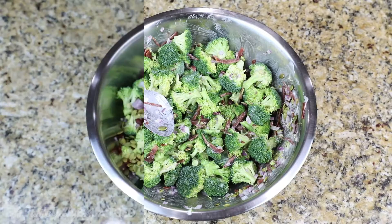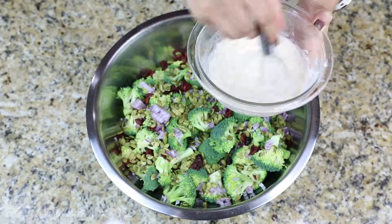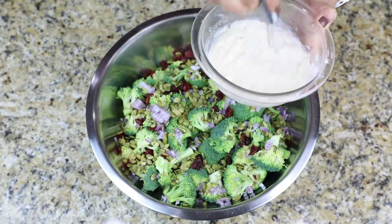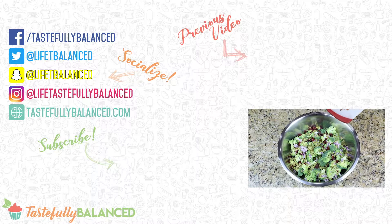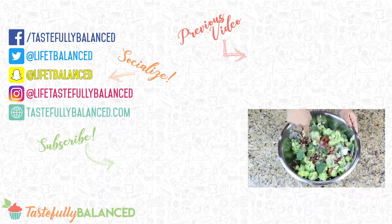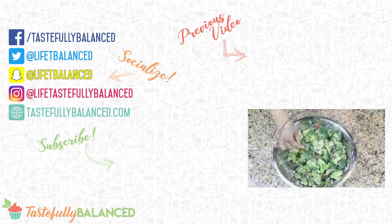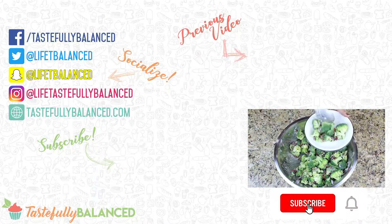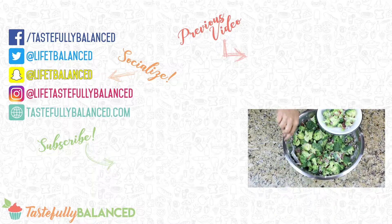Hope you guys enjoyed. That is my very easy broccoli cranberry salad. I love it and everyone that I serve it to seems to really like it too. I think it's just really easy and fast to make, and you can make a huge batch of it and feed a lot of people. So if you guys love this recipe or you love my other salad recipes, hit that notification bell, please comment, like, share, and subscribe. And as always, live life tastefully balanced.